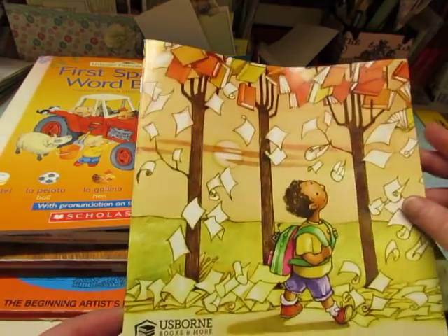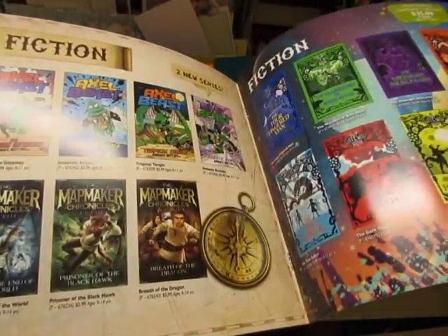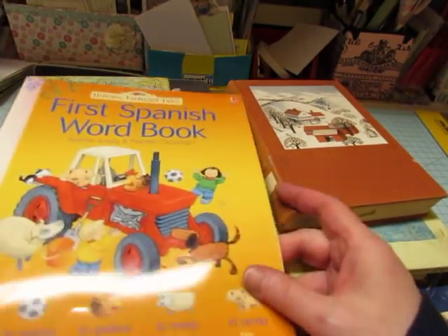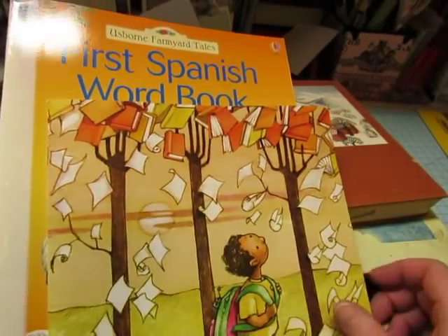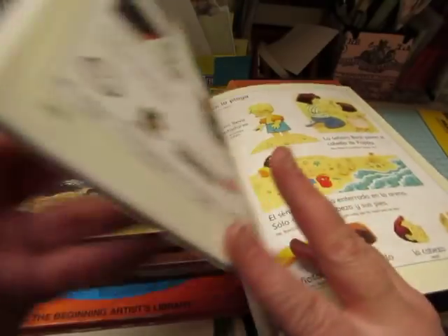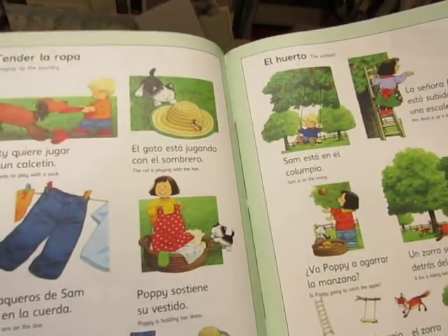And then this one is Usborne Books and More — just a catalog of books. I thought some of these images and pages would be fun in a junk journal. So those were all free. And then this was a little workbook, First Spanish Word Book. It's an Usborne book, actually one of these books from Scholastic. It's just some cute illustrations and some Spanish words. Maybe I'll learn something from it.